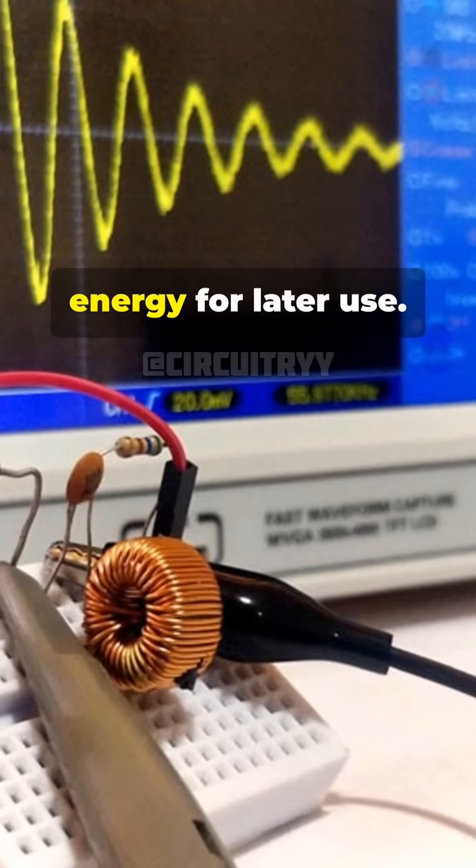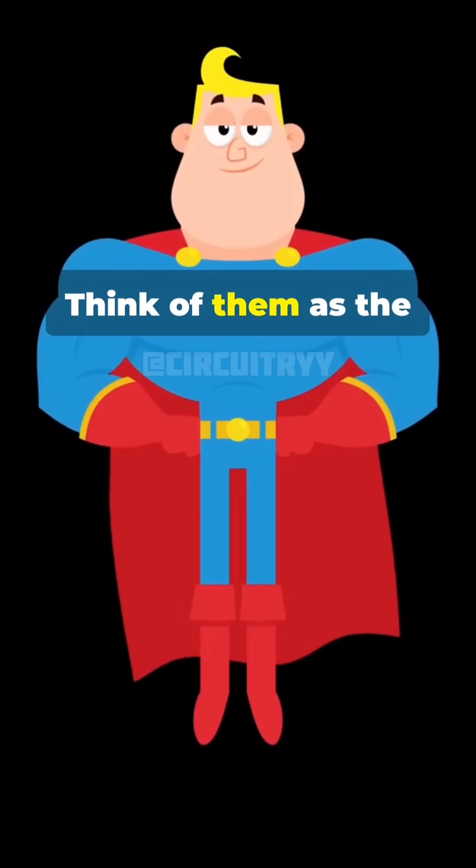Why do we use inductors in our circuits? They help filter signals, reduce noise, and even store energy for later use. Think of them as the unsung heroes of the electronic world.